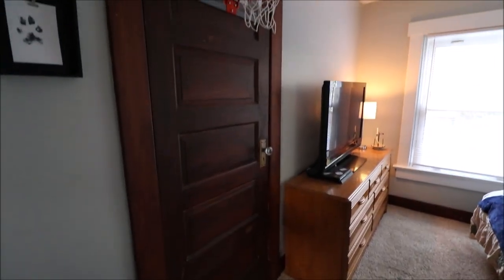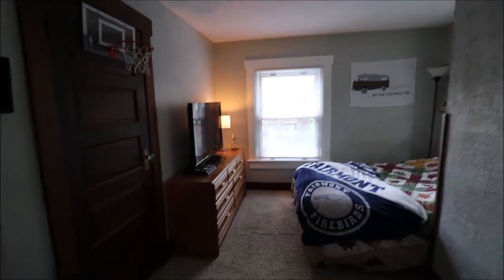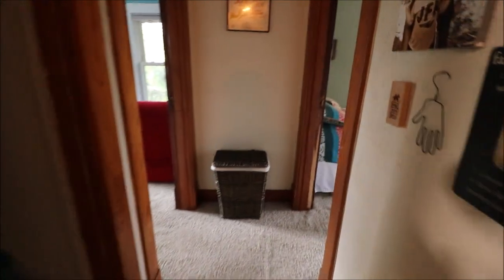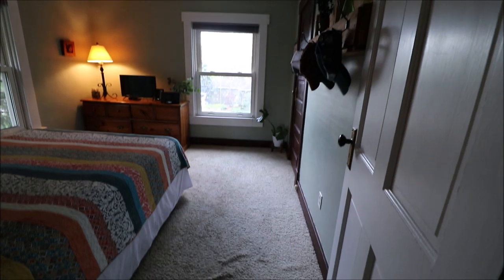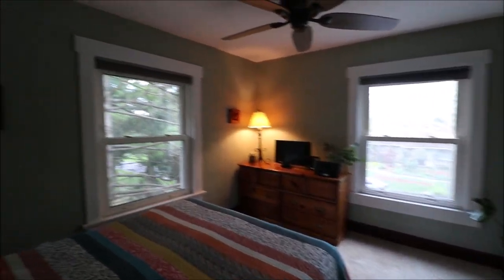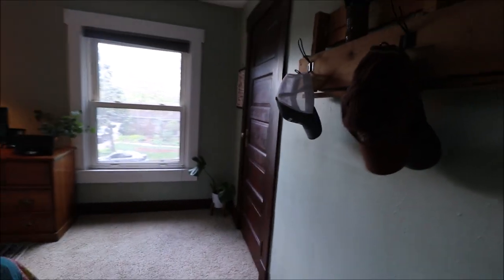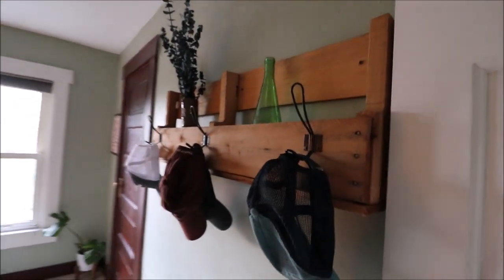Bedroom number one is on the front of the house with two vinyl windows. Bedroom number two is on the front right of the home with two windows as well, featuring the original doors and trim. This room also has another one of those custom skid shelves that stays.